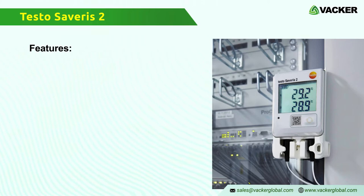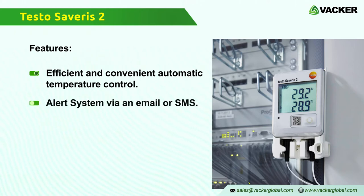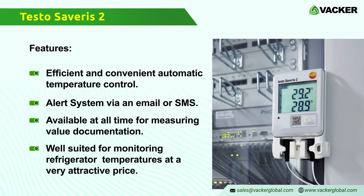The Wi-Fi data logger Severus 2 Testo has different features. The refrigerator automatic temperature control is efficient and convenient. It has an alert system that warns of vital temperature values via email or SMS, is available at all times for measuring value documentation, and is well-suited for monitoring refrigerator temperatures at a very attractive price.